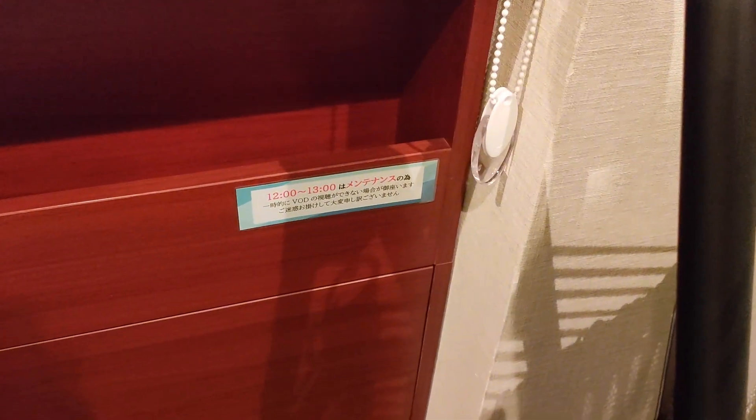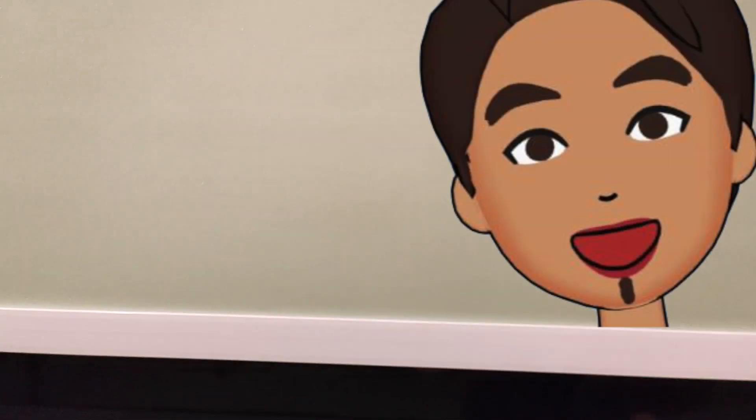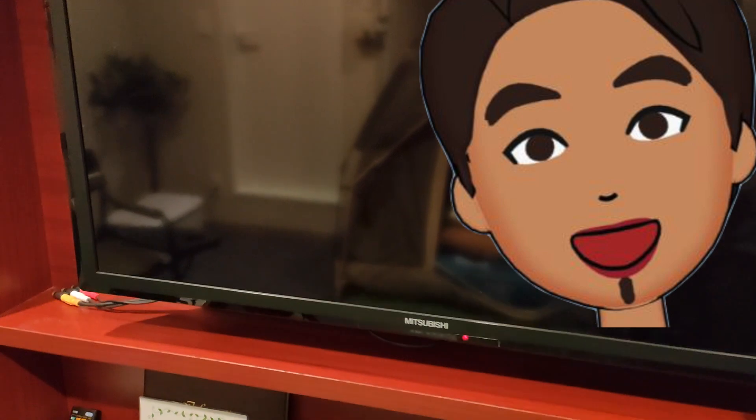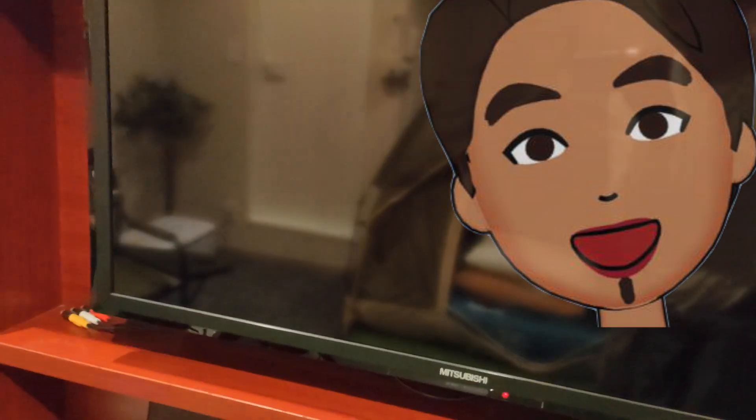ここもなんか一応スクリーンがあって、こういった形でグリーンになってますね。もしかしてこれなんか映写できるのかな。VODが見れるんですかね。ちょっとすいません予備知識不足でございまして。これはそのスクリーンになってんだろうな。下げてしまった。ああなるほど、これで現実に帰るみたいな感じですかね。三菱のテレビになってますはい、これを隠してるだけなのかな。